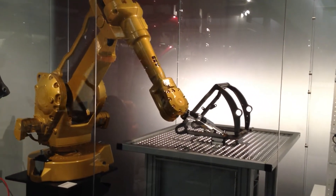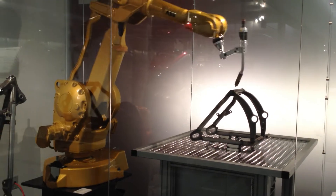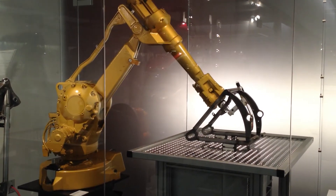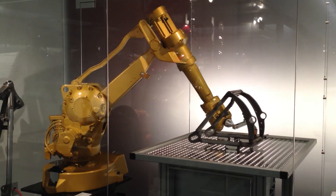We then have a part that we can bolt up to the motorcycle to see how it fits in space, how it looks, and its relationship with the parts around it.